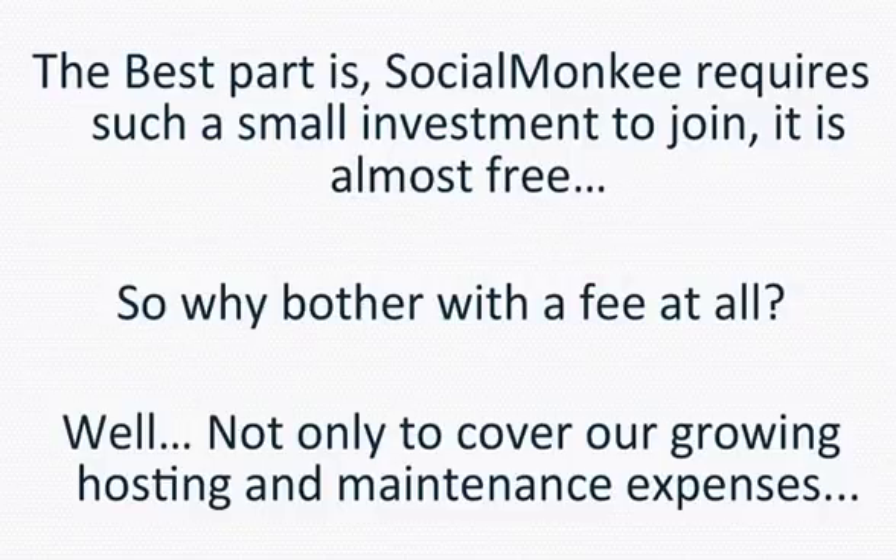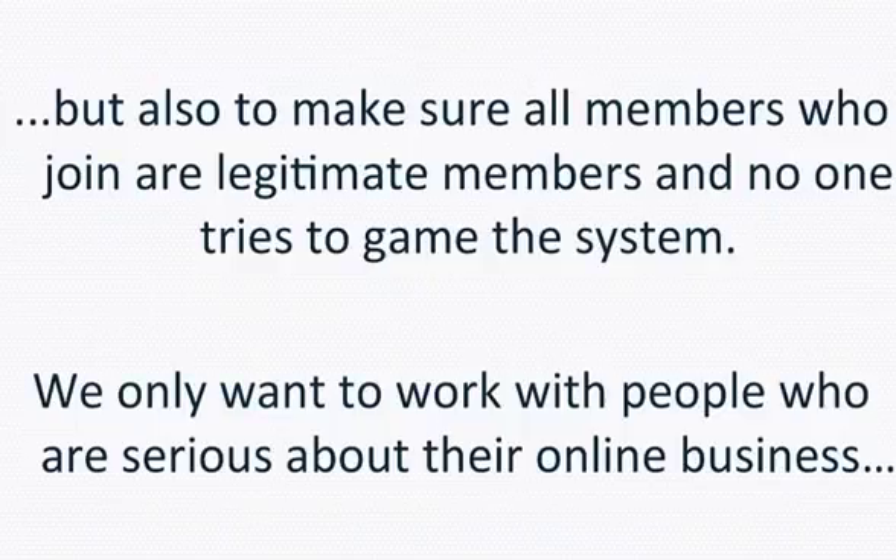The best part is Social Monkey requires such a small investment to join it is almost free. So why bother with the fee at all? Not only to cover our growing hosting and maintenance expenses, but also to make sure all members who join are legitimate and no one tries to game the system. We only want to work with people who are serious about their online business.